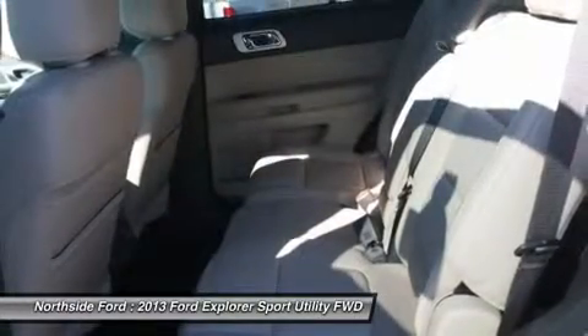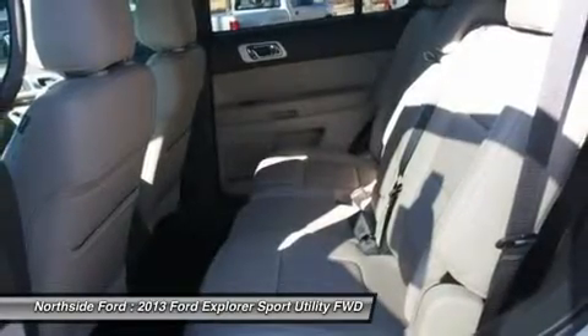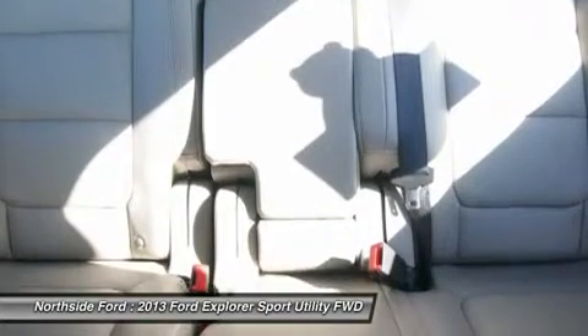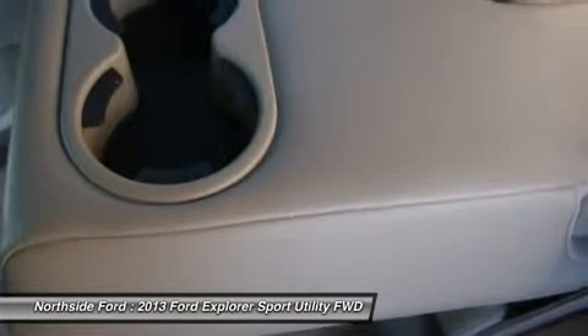spoiler, steering wheel mounted audio controls, tachometer, telescoping steering wheel, tilt steering wheel, traction control, trip computer, turn signal indicator mirrors, and variably intermittent wipers.